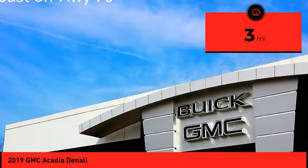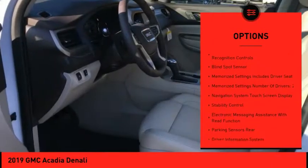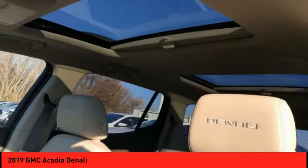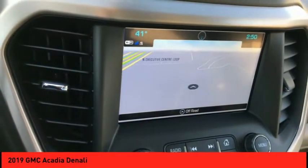Here are some of this vehicle's great options: remote engine start, leather trim seats, traction control, autonomous braking, stability control, power steering, cruise control, universal garage door opener, voice activated navigation system, and heated steering wheel.